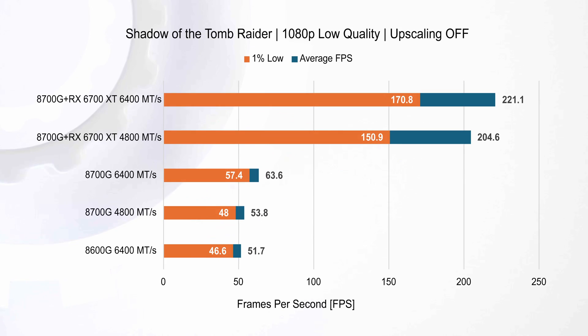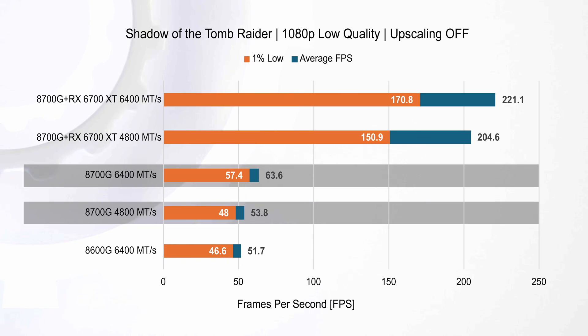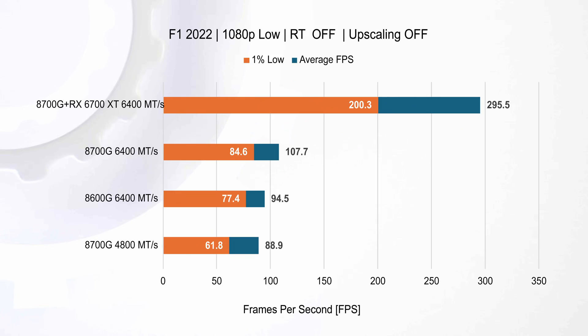At low quality settings, the 8700G with 6400 MT/s memory performs about 18% better in average fps than the 4800 MT/s setup and roughly 23% better than the 8600G. We are getting very close to 60 fps on the higher-end chip — probably the limit of what we can do without upscaling.